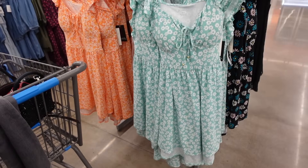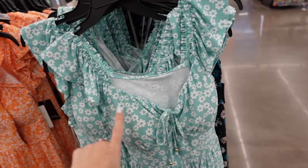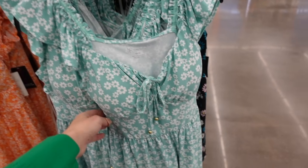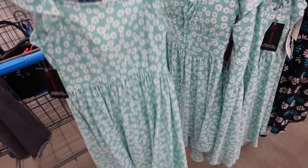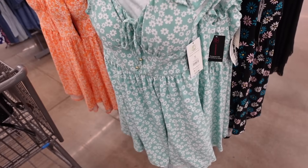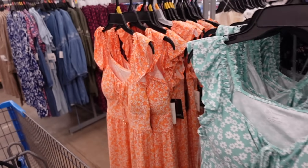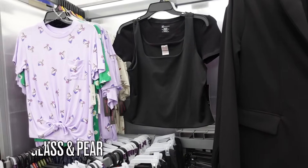Dresses from No Boundaries also look great on a rectangle — flutter sleeve, sweetheart neckline, padded cups, seam detailing at the waist with a flowy skirt, and a slight high-low hem in the back. Comes in green floral and orange floral — $12.98.